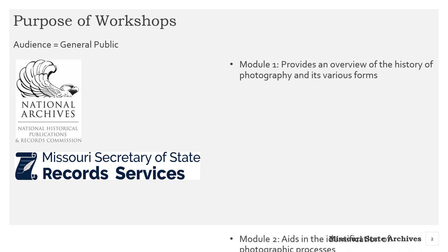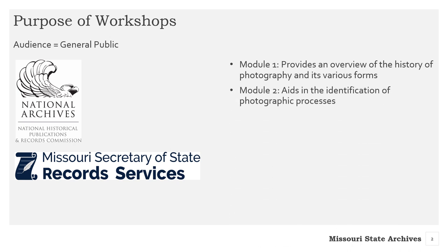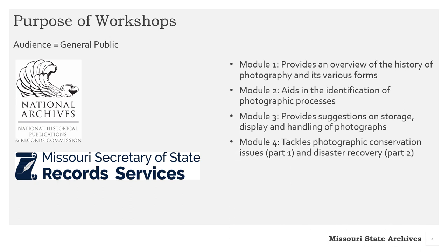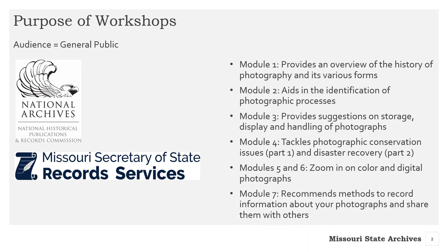The module topics include photograph identification, which aids in identifying photographic processes. Module 3 provides suggestions on storage, display, and handling of photographs. The fourth module is split into two parts: Part 1 tackles photographic conservation issues, and Part 2 delves into disaster recovery. Modules 5 and 6 zoom in on color and digital photographs. Finally, Module 7 recommends methods to record information about your photographs and share them with others.